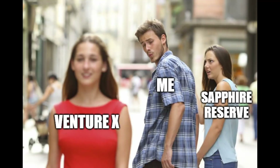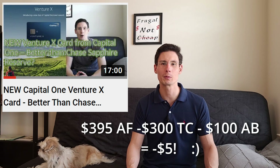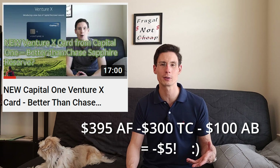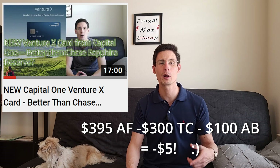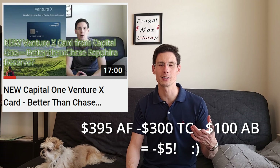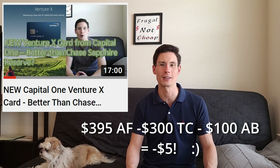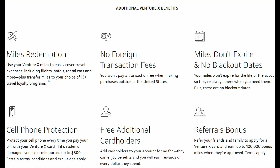As luck would have it, along came the Capital One Venture X. This card has a $395 annual fee, but with the $300 annual travel credit, we're at a net $95. Plus a $100 anniversary bonus, it's actually a card that pays you $5 to have it, as long as you use that travel credit. So it's better than free, and the perks are very similar to those offered with the Chase Sapphire Reserve.